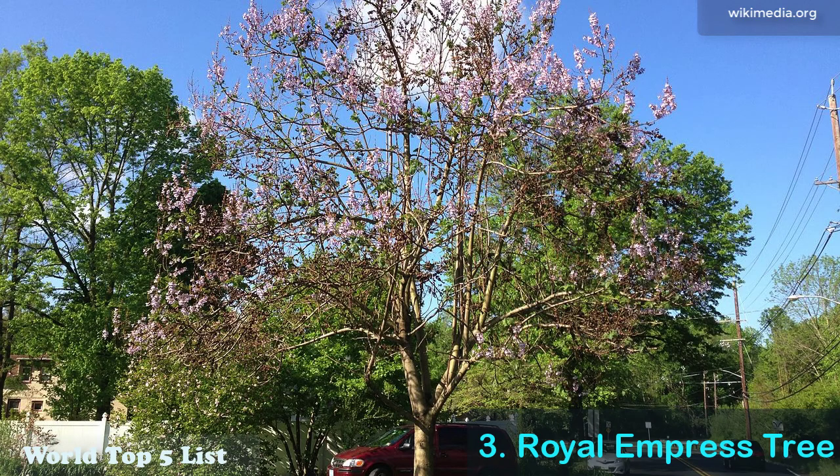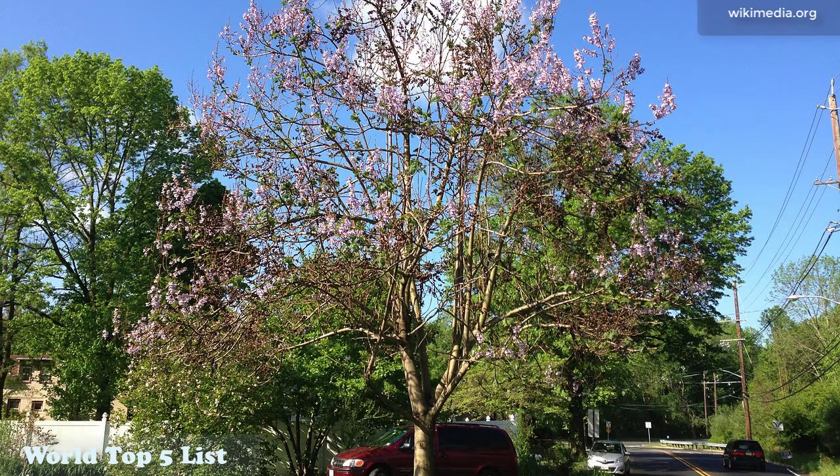Number 3: Royal Empress Tree. This is an entertaining tree throughout the entire year. During winter, its branches are covered with pea-sized, furry buds, just waiting to burst into big flowers.